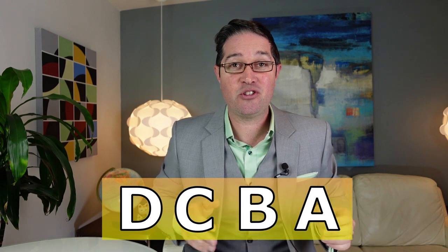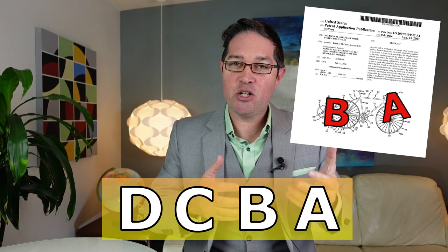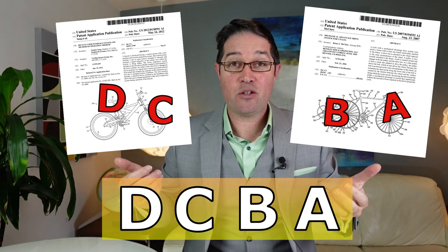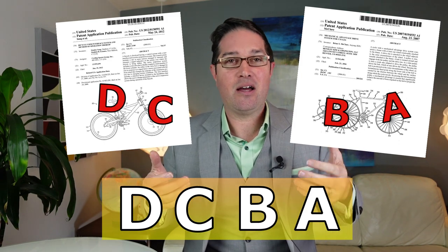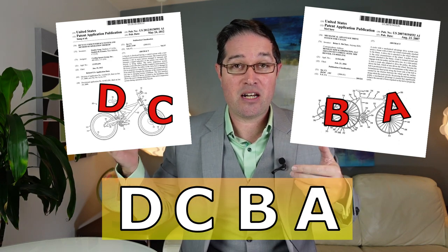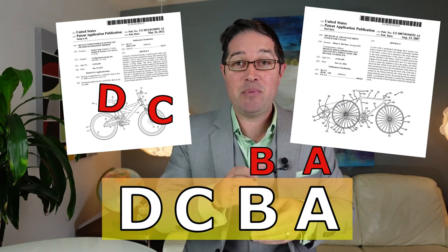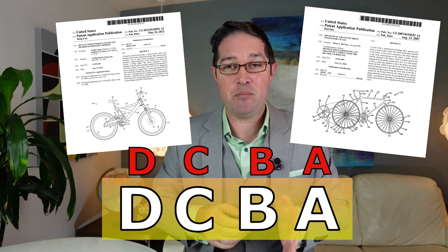Let me give you a specific example of how an obviousness rejection would work. Let's say your invention is claimed as having elements A, B, C, and D. The examiner does a prior art search and can't find a single piece of prior art that has all of elements A, B, C, and D. But they find one piece of prior art that has elements A and B, and a second piece of prior art that has elements C and D. The examiner would then say it would be obvious to combine these two references to arrive at A, B, C, and D — which is your invention.